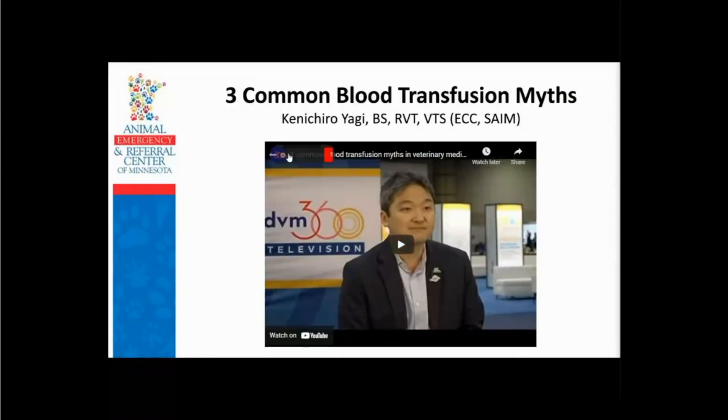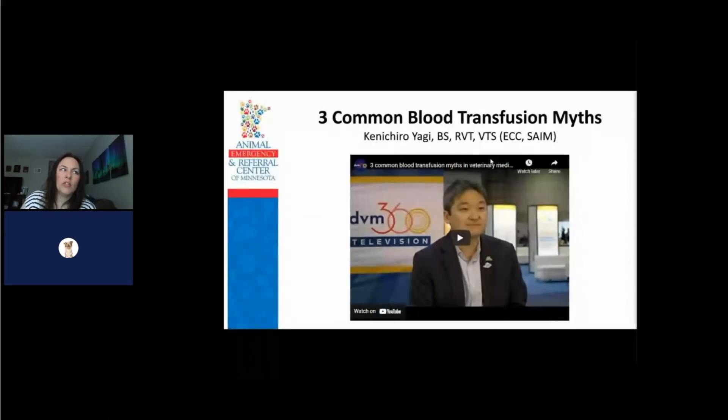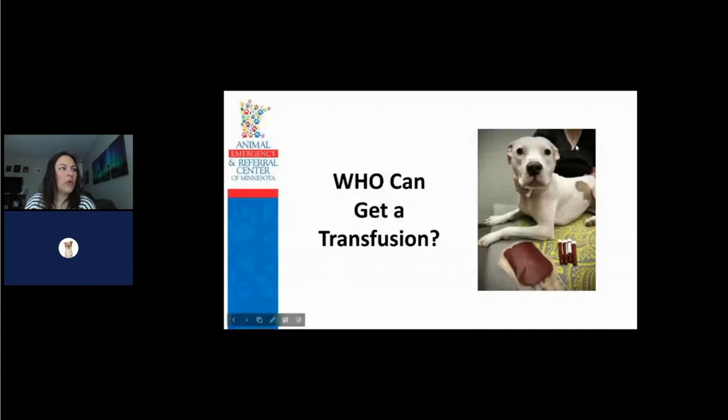Those were three myths that I had heard early on in my career, and as I've learned more and more I found out that those are not true. I wanted to put those out there for you. The first thing we're going to go over is who can get a transfusion.